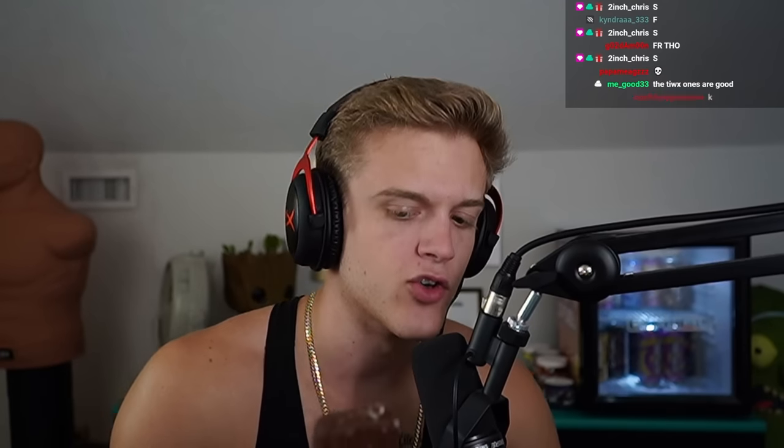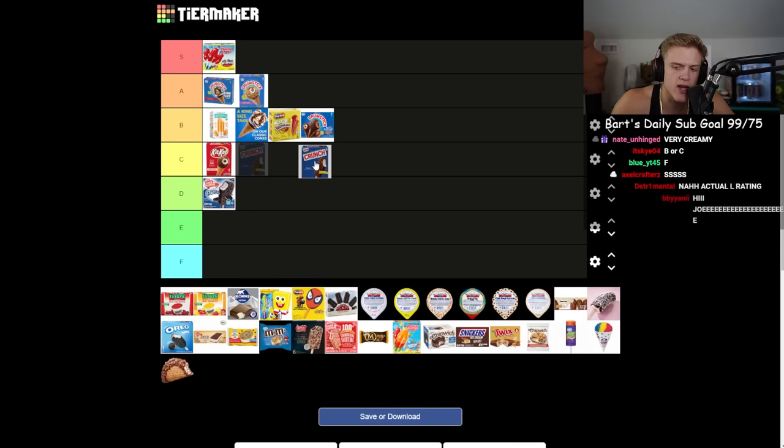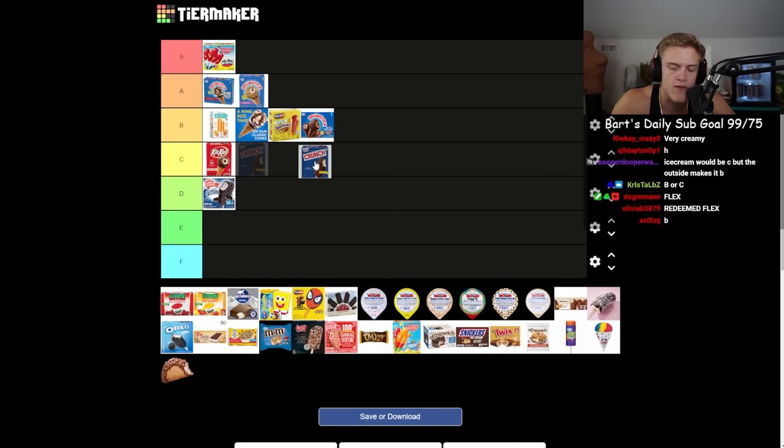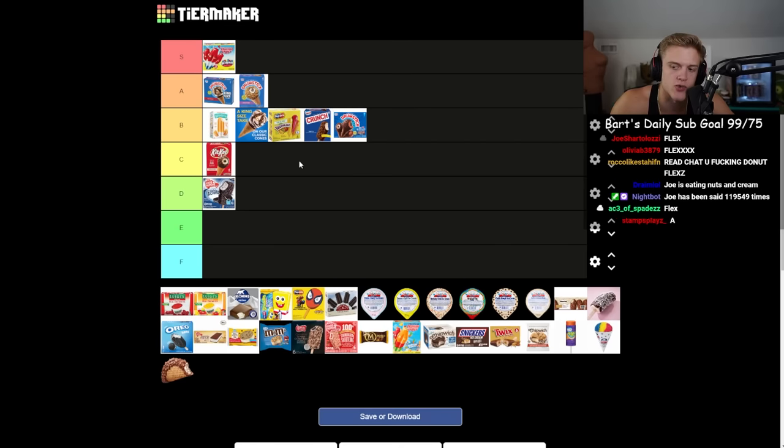Next is the Crunch bar ice cream. I don't even know if they had this when I was 10. I love crunch bars and I've never had this version. It's like a crunch bar on the outside of the ice cream — exactly what you'd expect. If I'm rating the ice cream alone it's a C, but with the crunch bar coating I'd say B. I might choose it over a basic drumstick.